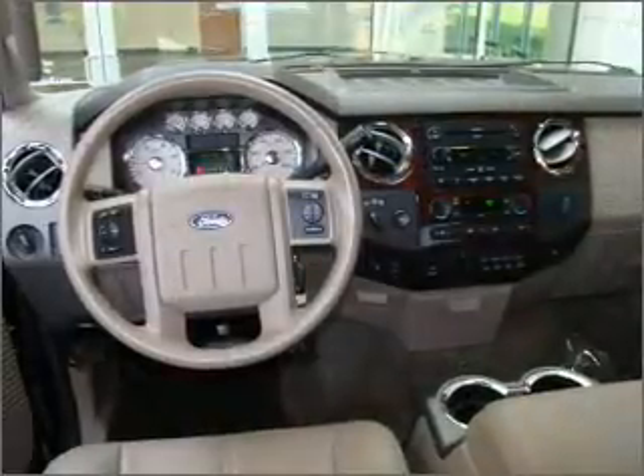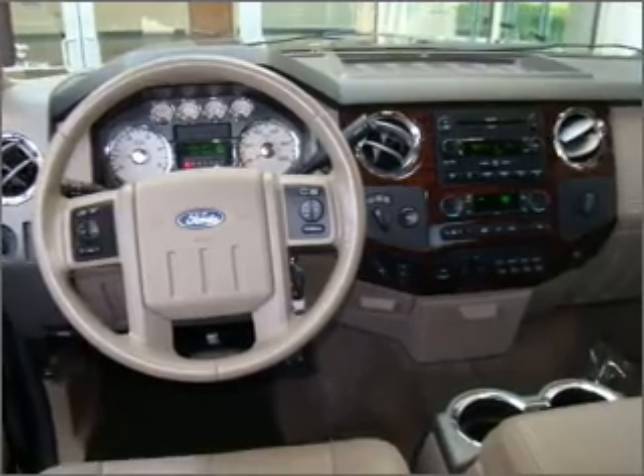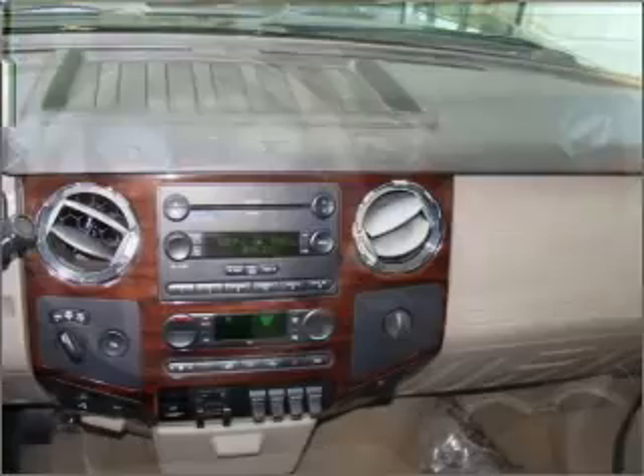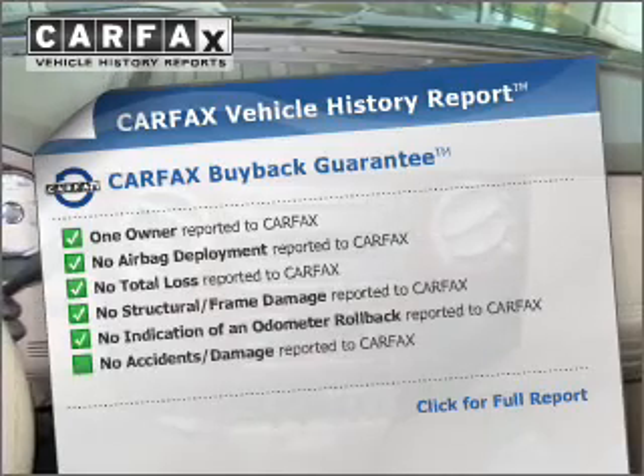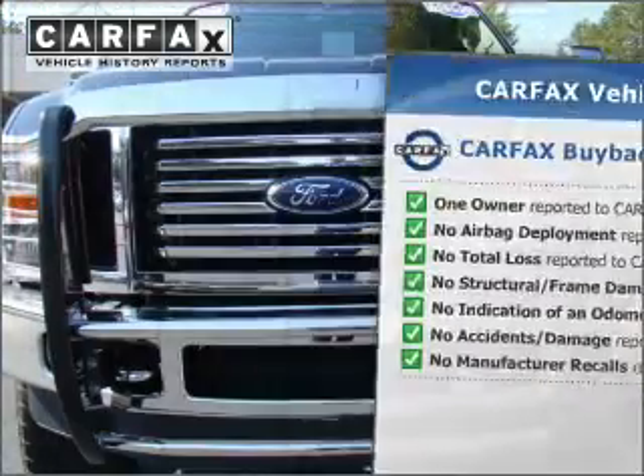The anti-lock braking system will help deliver you safely to your destination. Heated seats offer comfort in cold weather. This car has separate passenger temperature controls. An included Carfax Vehicle History Report allows you to purchase with confidence and the knowledge that your choice was a smart one.